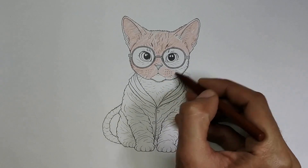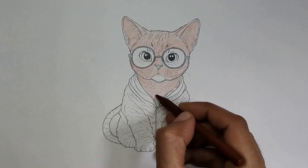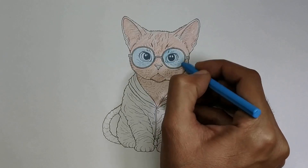First of all, I'll use brown color for its hair. I'll use blue color for the glasses.